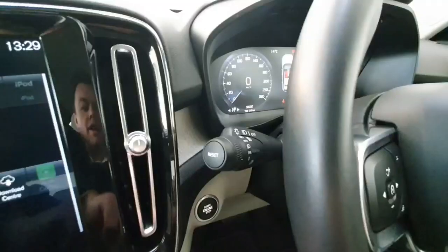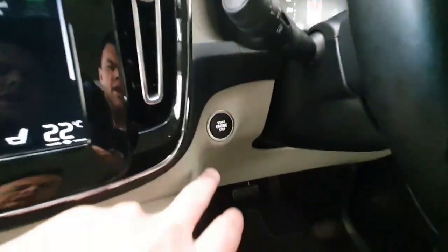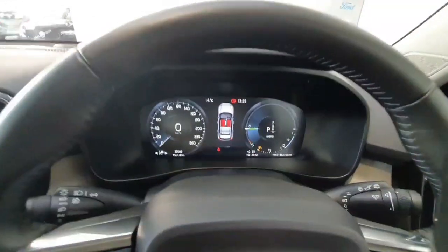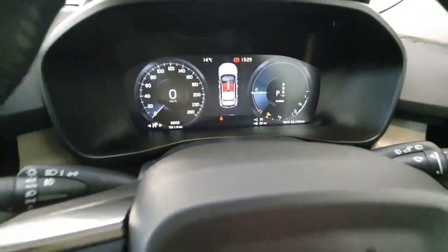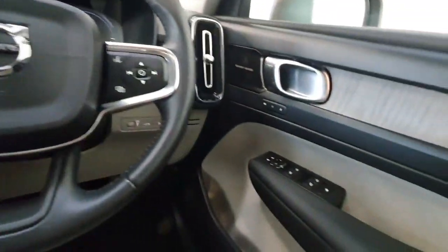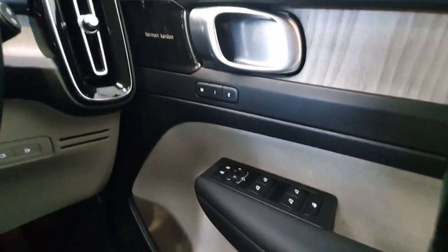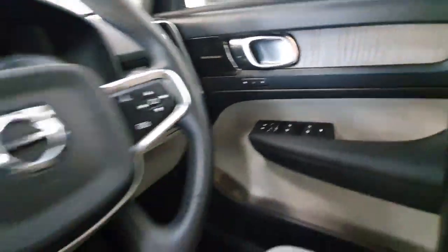It does have fully automatic headlights with self-dipping technology and keyless start. The car has covered only 32,000km from new and has a full Finley Volvo service history. You have electric windows all around with electric mirrors, and memory driver seats — so it's a fully electric driver seat with memory function.